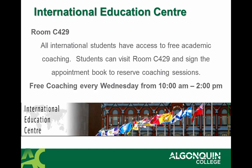The International Education Center is also open to help all international students with free academic coaching. This opportunity is available to you by going to room C429 and signing the appointment book to reserve your coaching sessions.